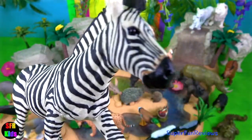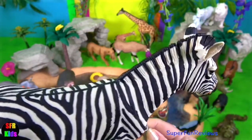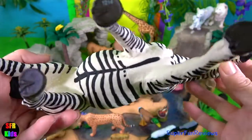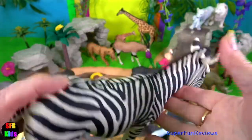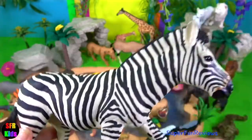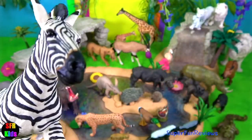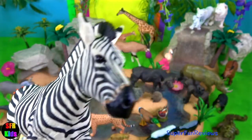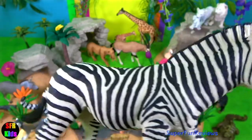Zebras are members of the horse family. They make a loud barking or braying sound. Every zebra has a unique pattern of black and white stripes, which helps them with camouflage. When zebras are grouped together, their stripes make it hard for a lion or leopard to pick out one zebra to chase.